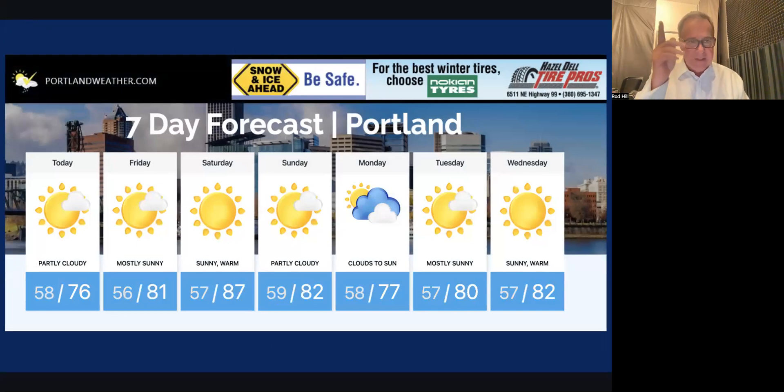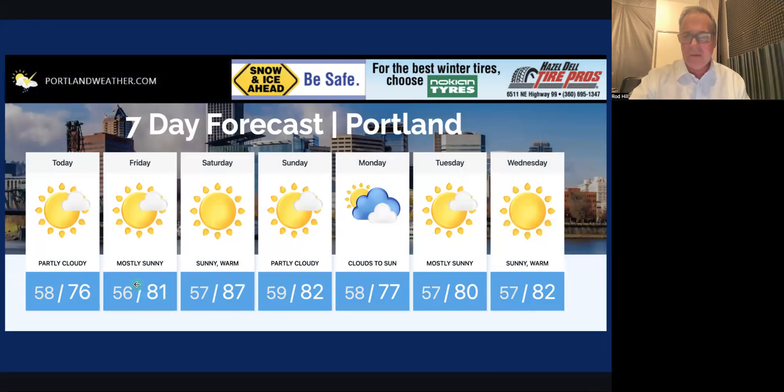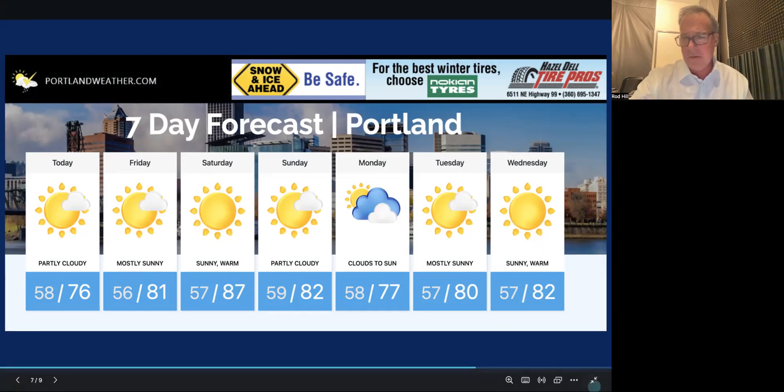Our seven-day forecast shows no rain and for the most part comfortable temperatures. Portland hit 80 yesterday; today I have us at 76, tomorrow 81 with possible early clouds but otherwise mostly sunny. Saturday is clear all day at 87 — that's the warm to hot day. Sunday is partly cloudy with a little wave of cooler weather coming in Sunday overnight to Monday morning, giving us morning clouds to afternoon sun and 77. Tuesday mostly sunny at 80, Wednesday 82, and next Thursday possibly sunny at 84.